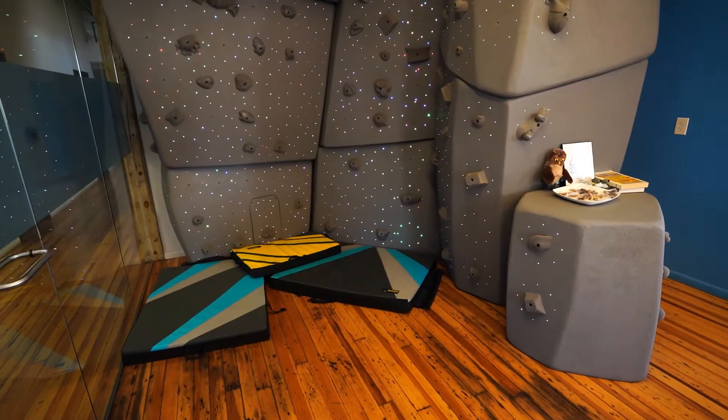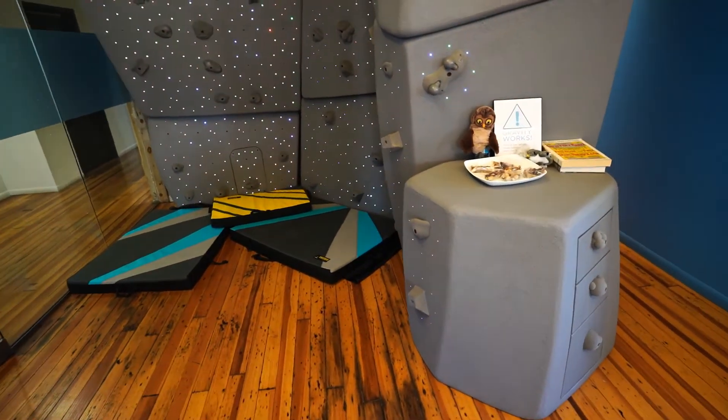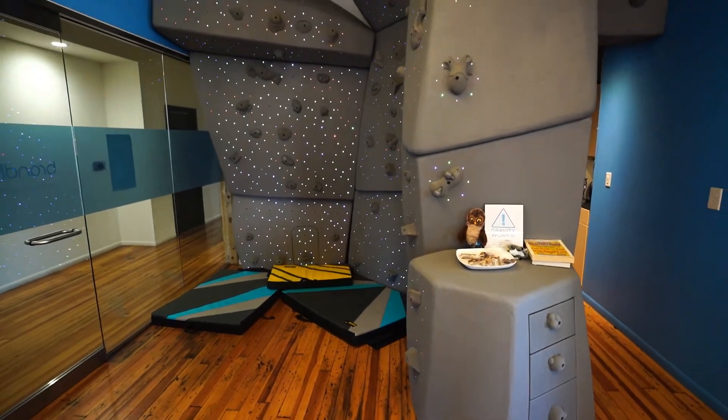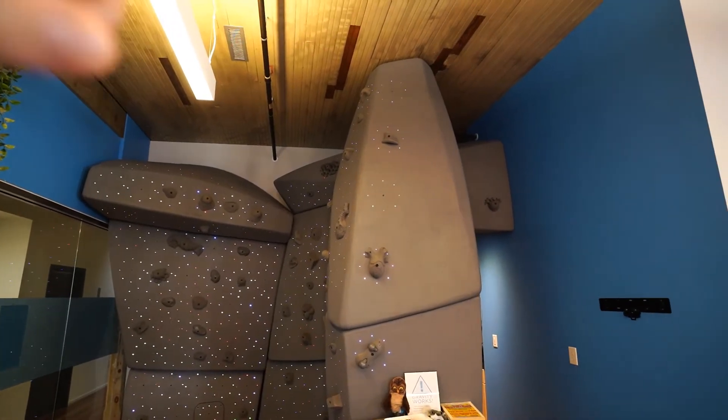Unfortunately, our climbing wall won't fit at the new office, so we are looking for a new home. The wall has a unique, very small footprint — it's only about 10 by 10 on the floor, so it would fit well in a pretty tight space. It's about 12 feet tall at the tallest piece here.